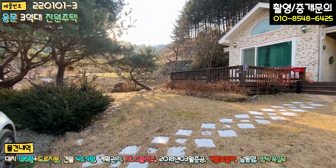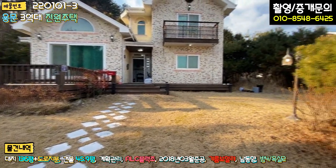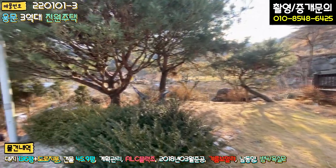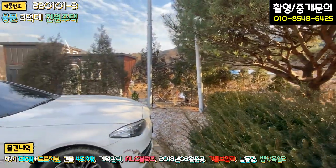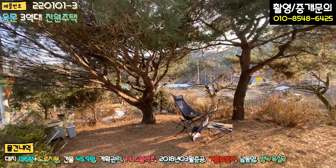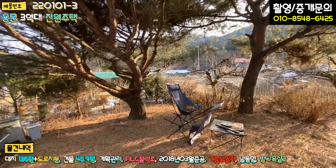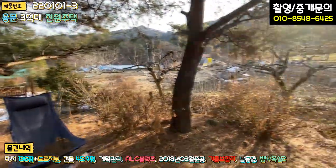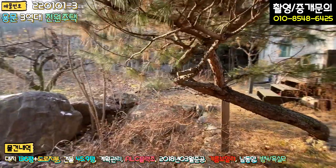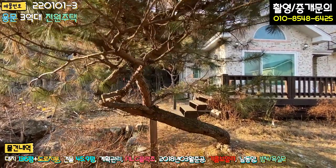주차하시고 들어가시면 바로 마당이 펼쳐지고요. 잔디 식재는 세월이 지나서 그런지 굉장히 잘 돼 있습니다. 잔디라든가 나무 조경들은 주말용으로 사용하고 계신데도 불구하고 관리가 잘 돼 있습니다. 정화조는 주차장 밑에 있는 것 같고, 소나무 두 그루가 여름에는 굉장히 시원하게 그늘을 만들어주는 역할을 합니다. 여기 테이블도 갖다 놓으셨는데 이 공간이 굉장히 좋아 보입니다.